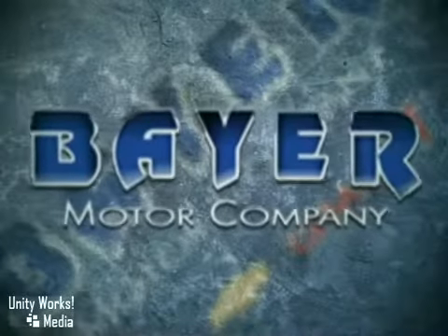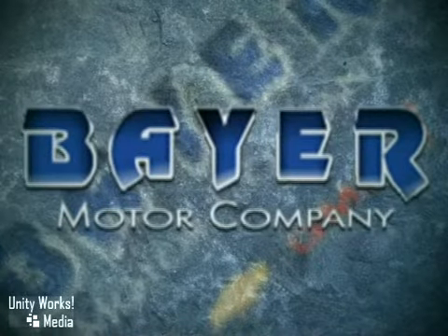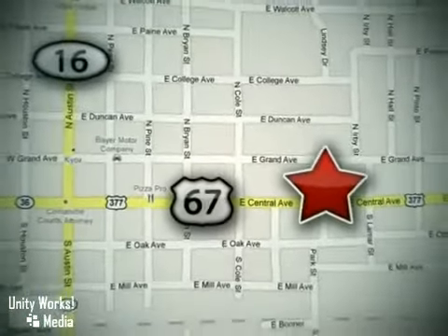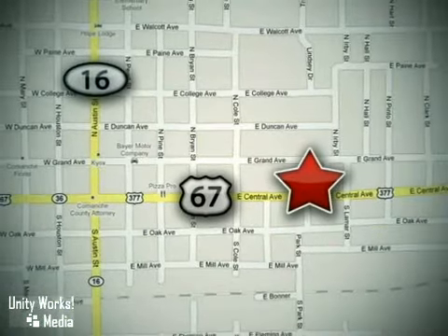Buy with confidence at Bayer Chevrolet GMC Buick. We're located at 714 East Central Avenue in Comanche, Texas, just 48 miles south of I-20.